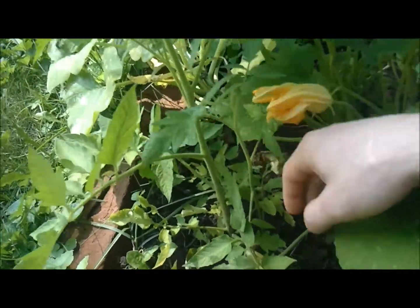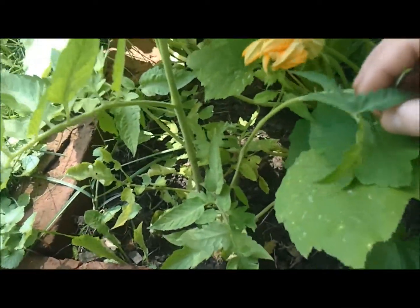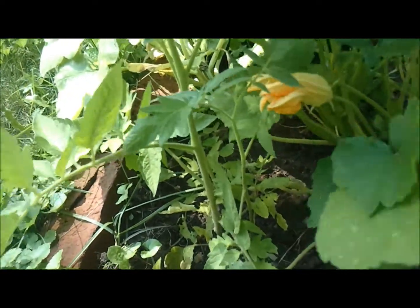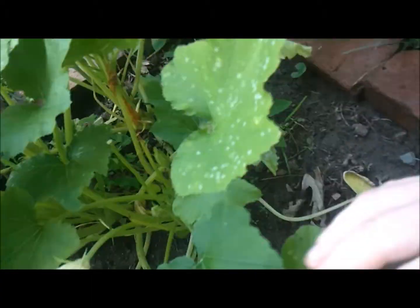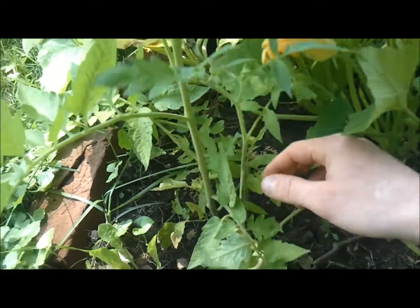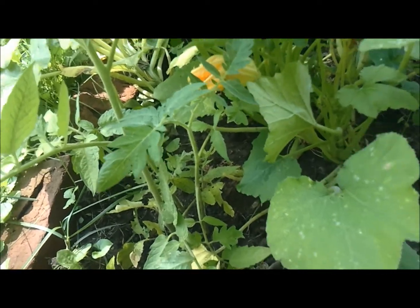Over here I planted watermelon beefsteaks — I love these tomatoes. They're actually starting to do a little bit better; they weren't taking the transplant too well. So that's all I've got planted up here: two squash plants, three zucchinis, one acorn, three watermelon beefsteaks, and one German Johnson. Even ignoring everything, they're all doing pretty good up here.